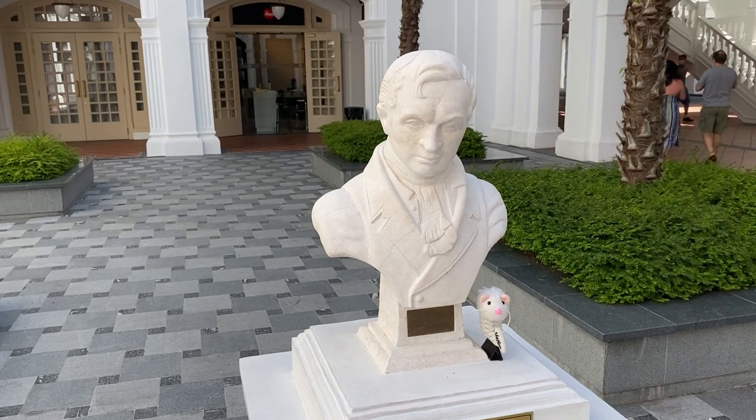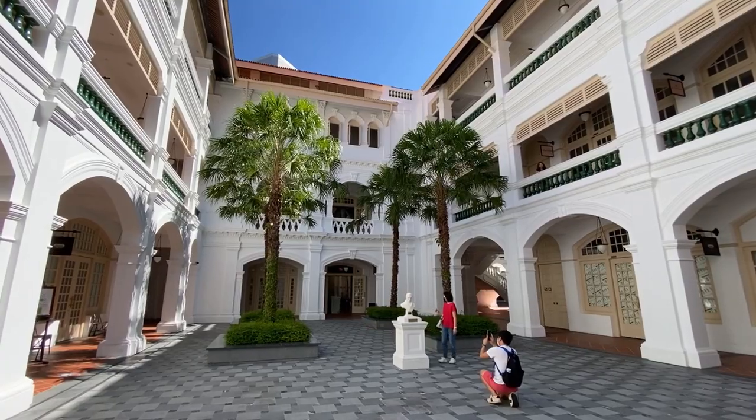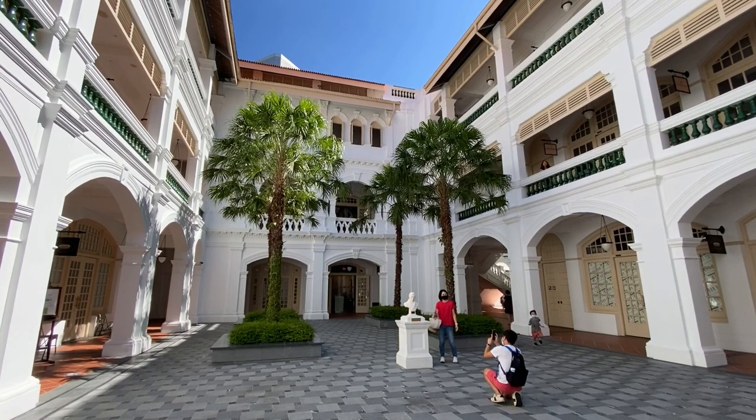Meriah came here to take a photo with the Stanford Raffles statue — everyone here wants to take a picture with him!